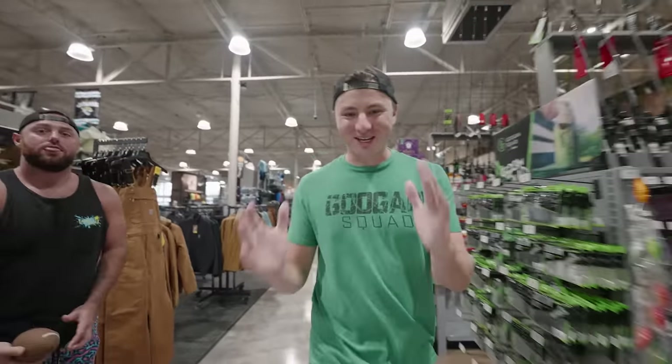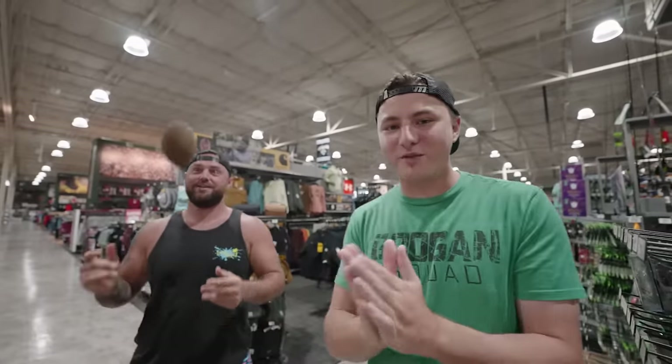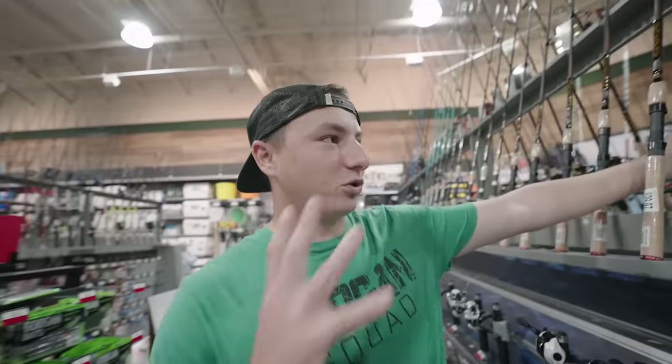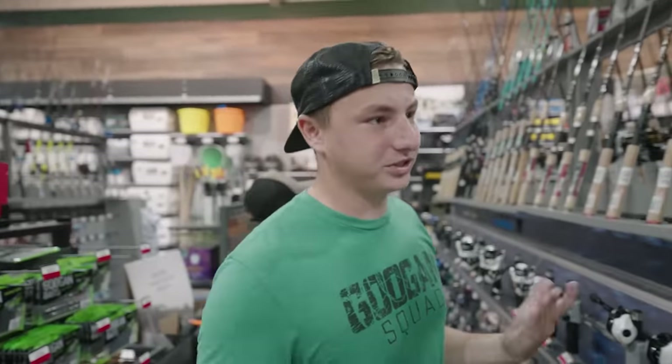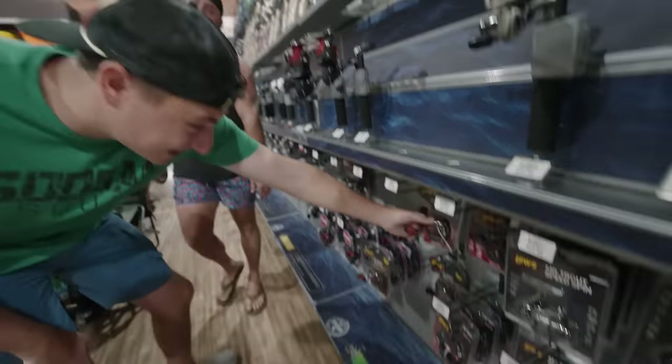We are here inside store number one, Dick's Sporting Goods. I don't really know what type of reels they have here — I haven't ever bought a reel from this store before. If there's an offshore big reel or something, we're trying to find the most expensive bait caster ideally, but if there's an expensive spinning reel we'll get that too. We're not counting combos — just reels. Devon, what's the most expensive thing you're seeing? They got 80-dollar bait casters.